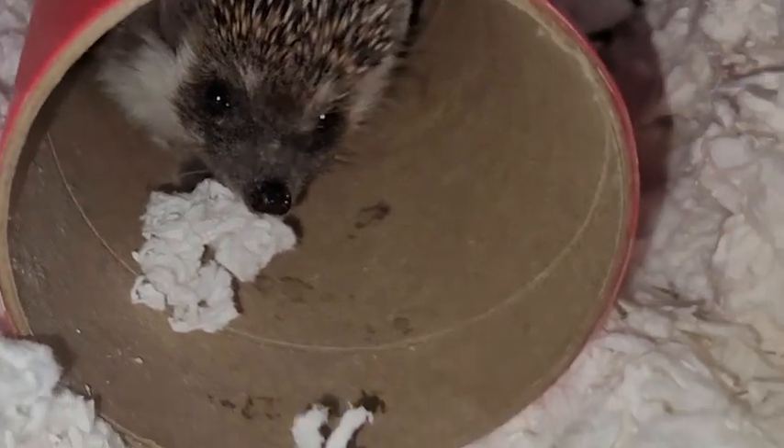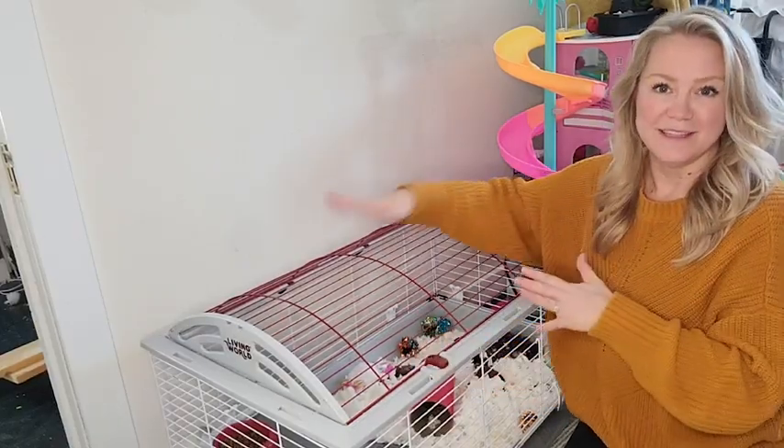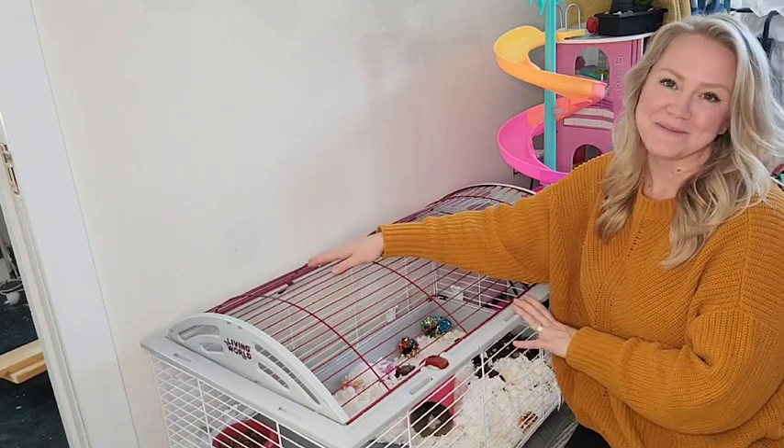If you want something a little more luxurious for your animals that's easy for you to clean, take care of, and move around, this is what you want to pick up. That's my point of view.